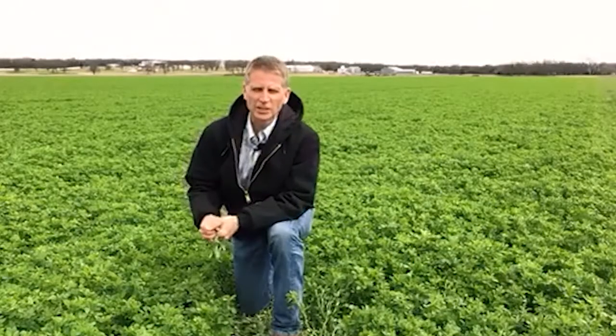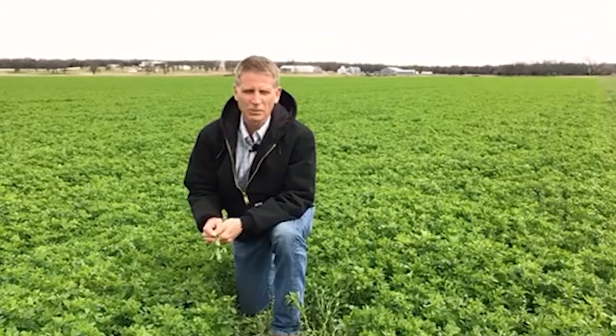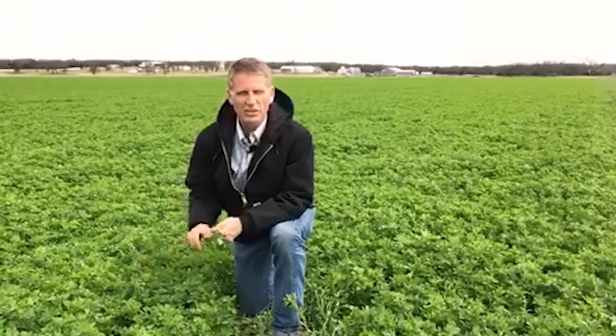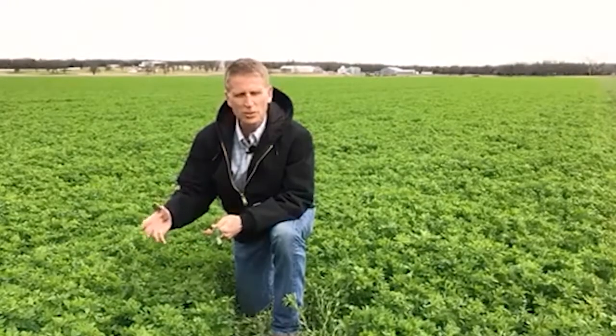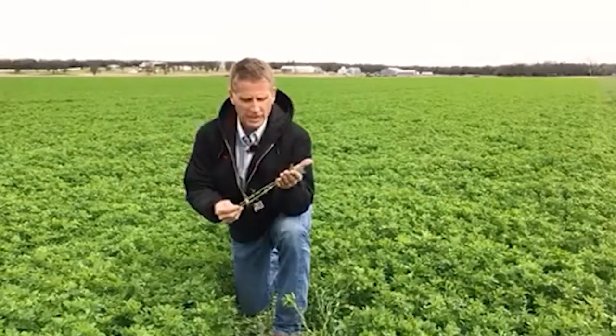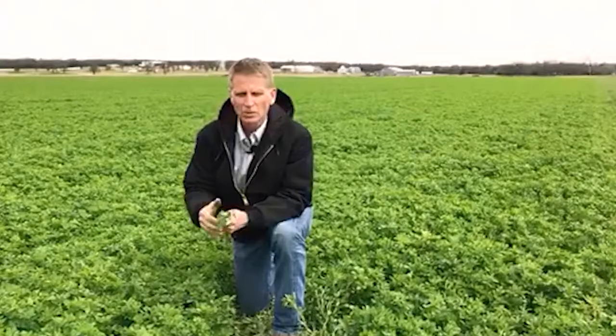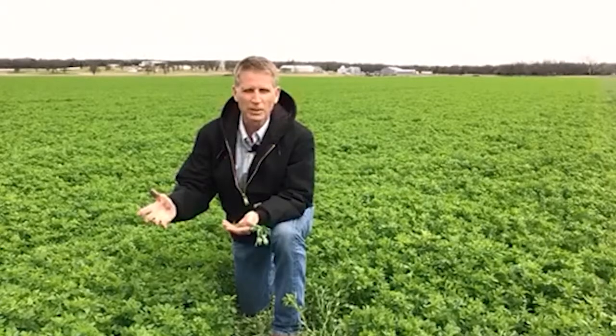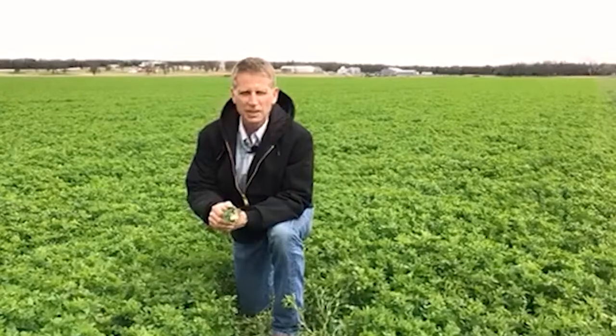One of the first factors we need to consider is how much foliage we have present at the time we're wanting to make an application. If we have alfalfa weevil larval densities at a level that we need to treat, we usually need about six to eight inches of growth. Again, Stewart is consumed, so we need to have enough foliage. This field has about 10 inches of foliage right now, so it would be a good time if your larval populations are warranting treatment. If you don't have six to eight inches of foliage but have high larval populations, you could come in with a pyrethroid or organophosphate to make that treatment and knock those weevils down.